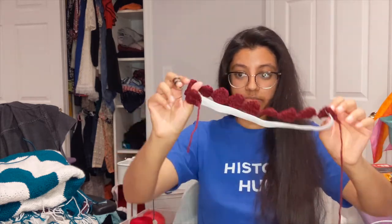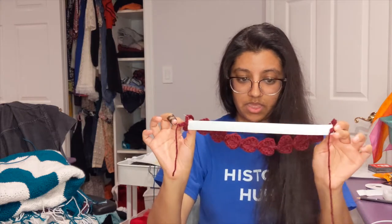I've made the top bit, I've sewn on the elastic bit, and now I need to put it on my head and see if it works as a headband — if it does the thing headbands are supposed to do.